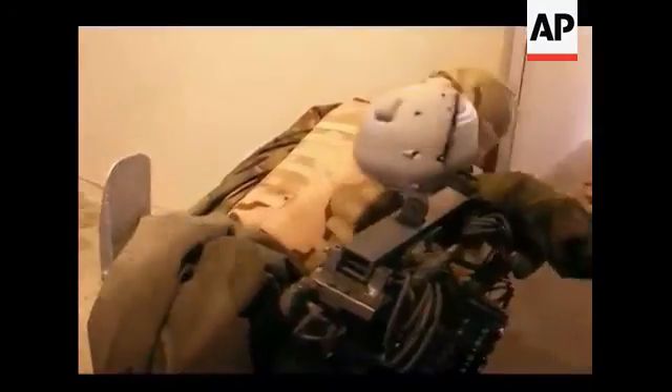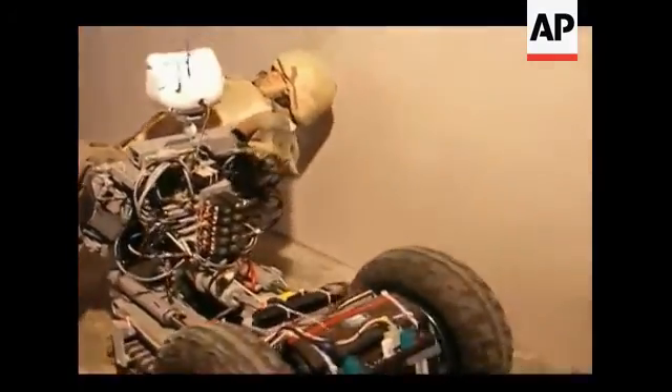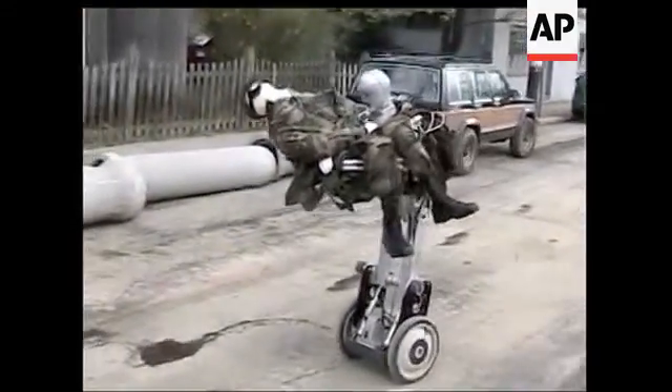The robot is very, very strong — stronger than human beings — and in many cases it's going to be able to grab that wounded person and get them out of there faster than a medic would be able to do. BEAR is designed to go beyond what humans can do. It can maneuver difficult and complex terrain, find objects in the darkest of nights through infrared vision, and it can lift up to 600 pounds.